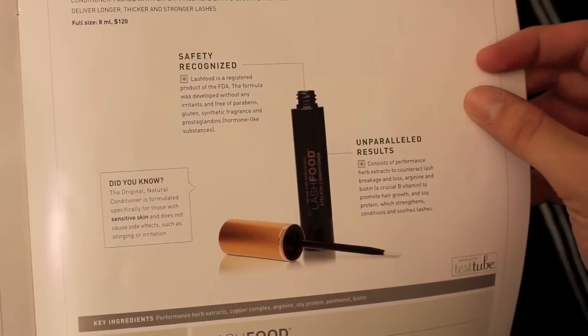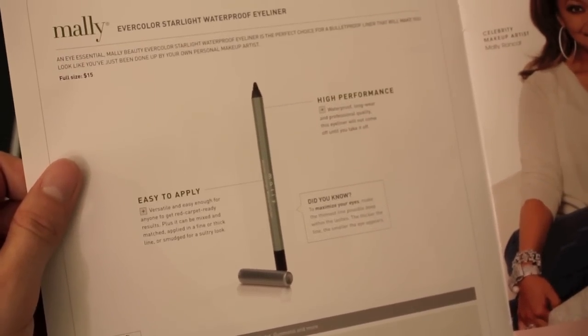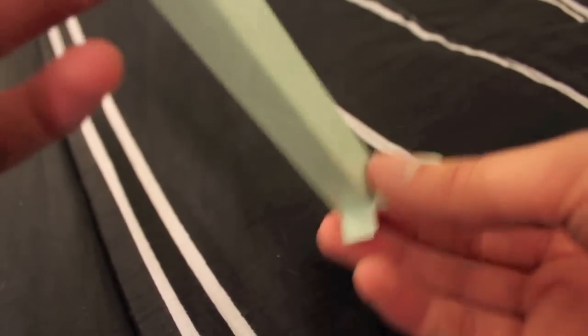The next thing is Lash Food Original Natural Eyelash Conditioner, and the full size, which is 8 milliliters, is $120 — fancy things here. I was just watching QVC today and I saw this lady, Mally, and she looks like the Filipino Beyoncé. This is the next thing — Mally Evercolor Starlight Waterproof Eyeliner. The full size is $15. I'm assuming this is a full size because it is. That's half the price of the box just in this eyeliner.